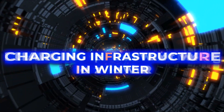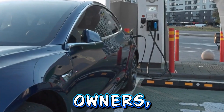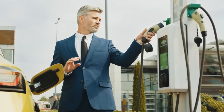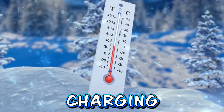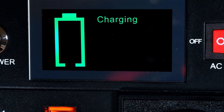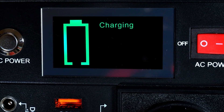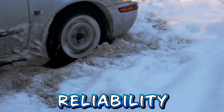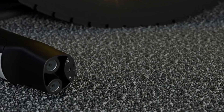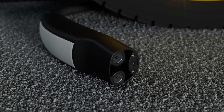Charging infrastructure in winter. Charging infrastructure is essential for EV owners, especially during winter when the demand for charging stations is high. Cold temperatures can impact the performance of charging stations, leading to slower charging times. However, advancements in charging technology and infrastructure maintenance have improved reliability even in extreme winter conditions, ensuring that EV owners have access to reliable charging options.